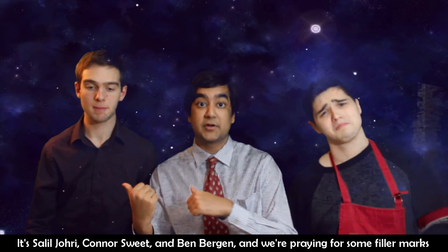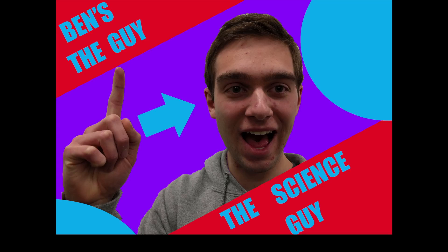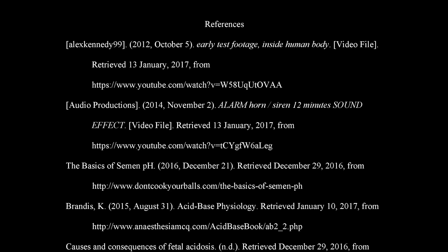It's Jari, Connor, Sweden, Ben Bergen, and we're praying for some Phil marks — that's for certain. Ben's the guy, the science guy. Knows ya.